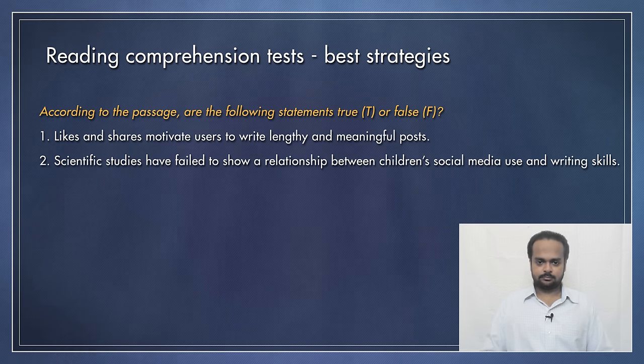Stop the video and think about it. In number one, I would underline 'likes and shares', because these are the focus of this question. In number two, I would underline 'scientific studies' and 'writing skills'. So you should do this underlining for all the questions in the exercise. After you have done that, it's now time to read the full passage. As you read, it can be very useful to use your finger to guide your eyes. You should read naturally, but also be looking for any of the key words that you underlined or any related words — we call them synonyms. If you find the key words or their synonyms, slow down and read carefully.